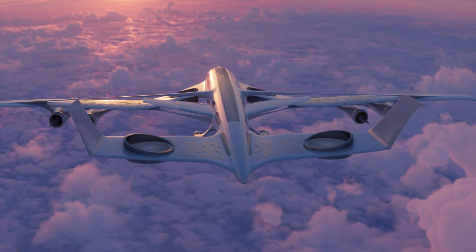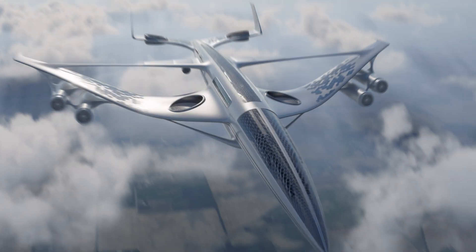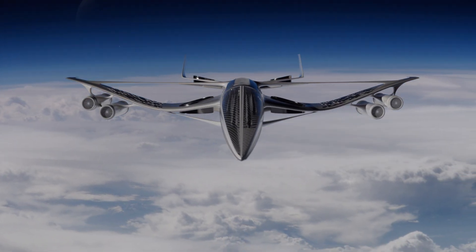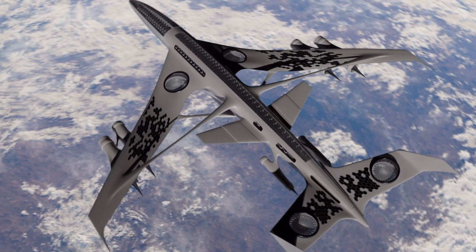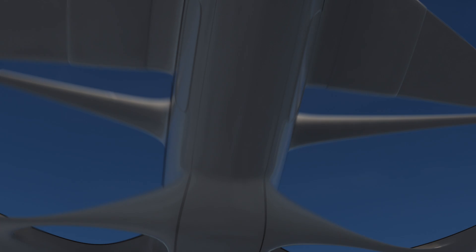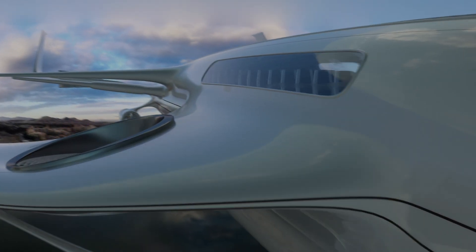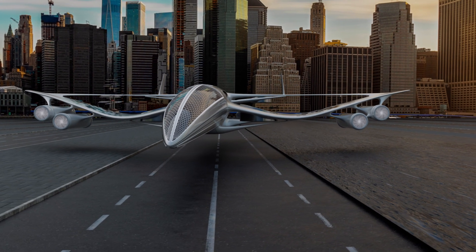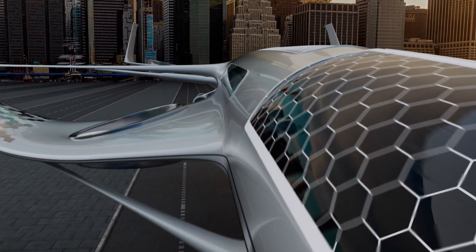One of the key advantages of solar-powered planes will be their ability to fly at high altitudes for extended periods. By operating in the stratosphere, where air resistance is minimal, these planes could achieve greater efficiency and range. The abundance of sunlight at high altitudes will ensure a continuous supply of energy, enabling them to stay airborne for days, weeks, or even months. This capability opens up a wide range of potential applications, including surveillance, communications, and scientific research.